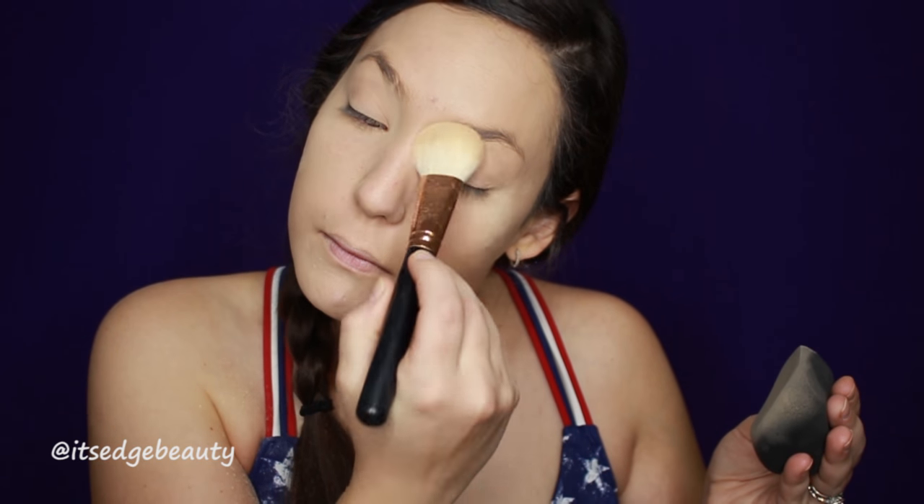Now I'm taking the Maybelline Fit Me Powder and I'm just going to run a little bit of that under my eyes and in the places that I have concealed, with my Morphe R10 brush. I just like to dab out any lines and then pack on powder.